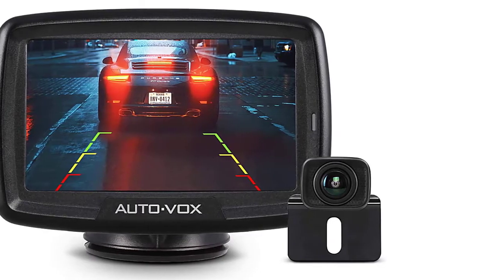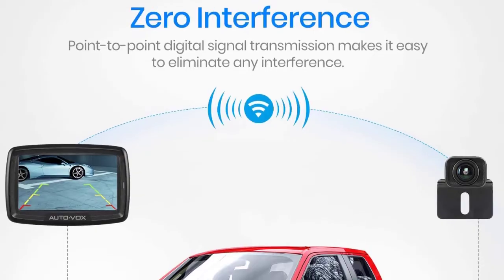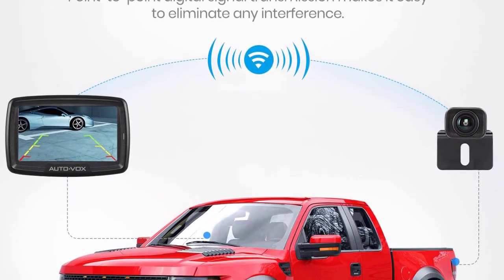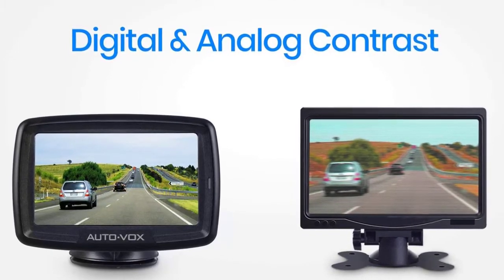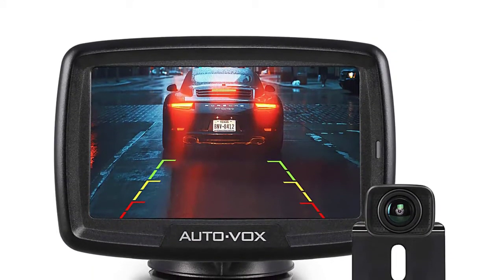At number three: AutoVox CS2. AutoVox's digital signal means this one-channel system might not be the cheapest, but it produces a more reliable image than those subject to analog interference. Digital images aren't subject to excessive saturation either, while parking lines can be overlaid too. The camera is connected to and draws power from the reversing light.